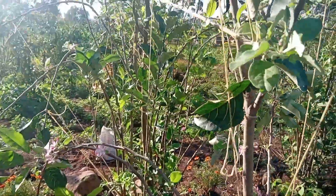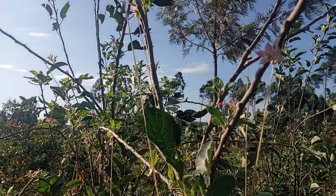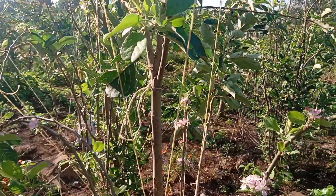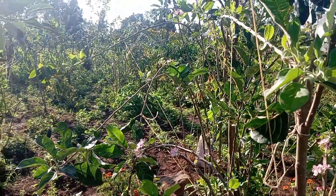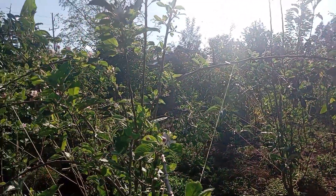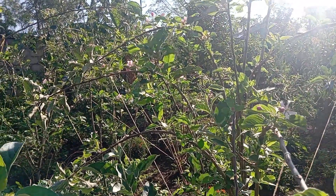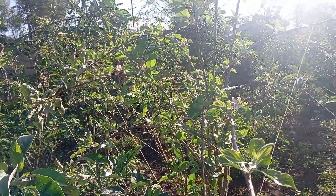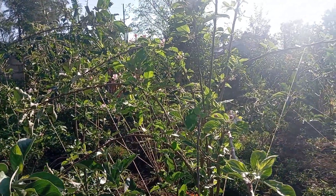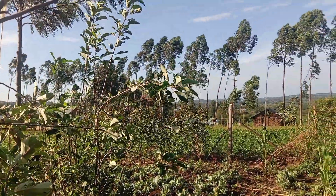Good morning world, this is Lynn from Lynn Farmstead. This is my Wambugu apples farm in Migori County, Kenya, Africa, where we are living proof that apple farming in Kenya is possible. The apples are feeling quite good this morning despite the wind — it's quite windy.